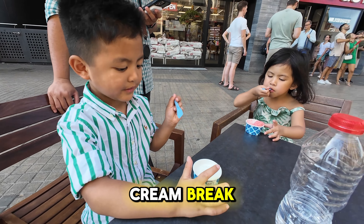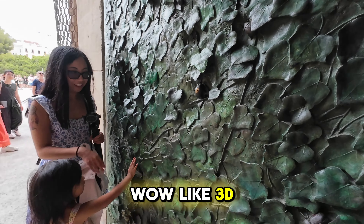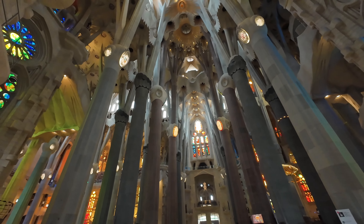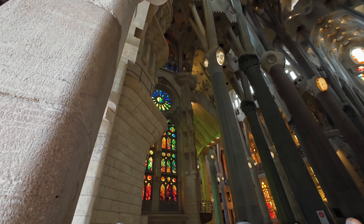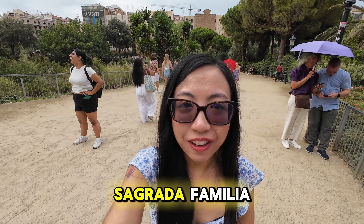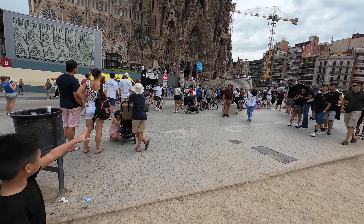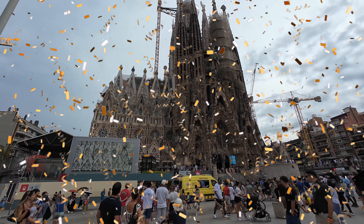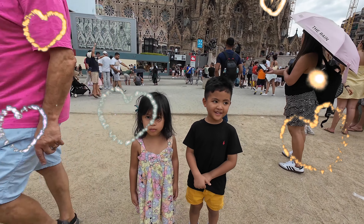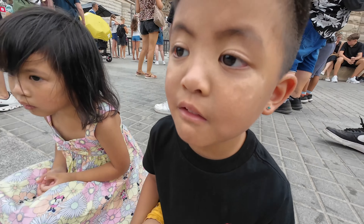Right now we're having an ice cream break in front of the Sagrada Familia. So guys, we're finally here at the beautiful Sagrada Familia. Let me just show you how great it is. Here we are. Hi guys, we're here.